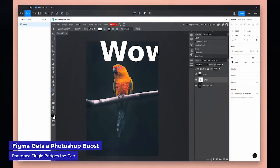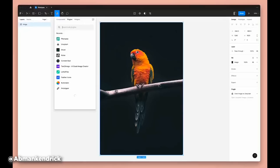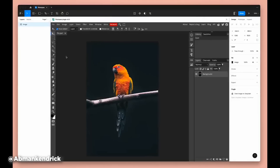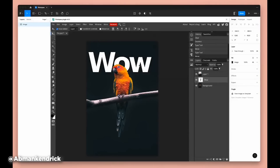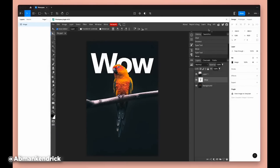Figma users, rejoice! A new plugin brings Photoshop-like functionality to your favorite design tool via an app called Photopea. Photopea is a free online image editor that very closely mimics Photoshop's interface and features — I'm honestly not sure how it's legal. The tool now integrates directly into Figma via a plugin released by Photopea's creators. This means you can now access advanced image editing tools, filters, effects, paint tools, and more without leaving your Figma workspace. It's a big time saver for designers who love Figma but miss Photoshop's image manipulation capabilities. Check out the link to the plugin in the description — it is free to use. Could this be the perfect bridge between vector design and raster editing for motion designers who use Figma?